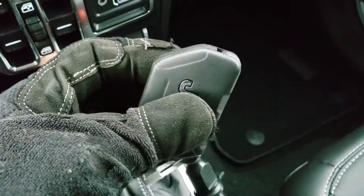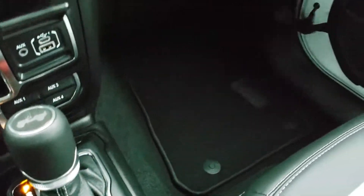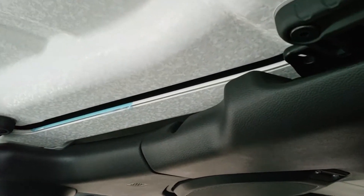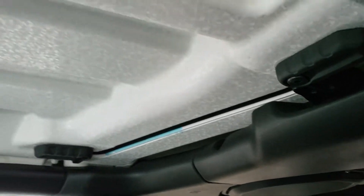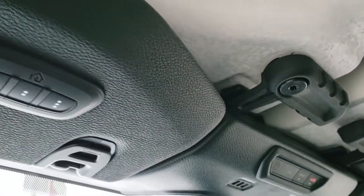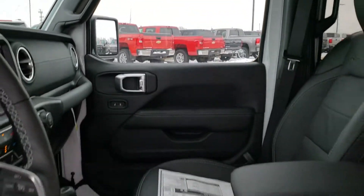Quickly, we're going to show the key fob — nice and bulky, it's a flip-out style and it has remote start. The hard top pieces up front come off very similar to the old JKs, except there are no screw-ins; they come off pretty much exactly the same. You get SOS and assist buttons up there and HomeLink buttons for your garage door, security systems, and lighting systems, plus the auto-dimming mirror.